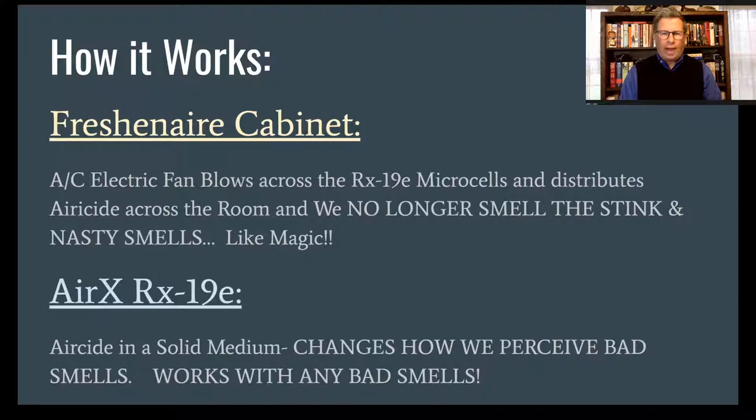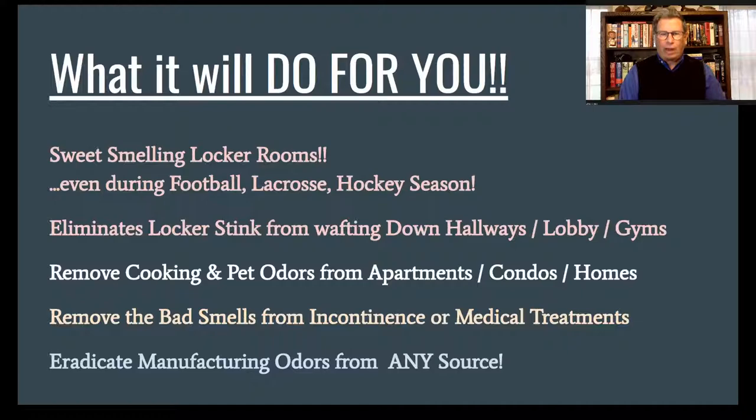The real benefits for customers: you're going to end up with a truly sweet-smelling locker room. Unless you stick your nose right up to the locker door, you're not going to smell the socks, and it's surely not going to walk down the hallway — which I find is a lot of people's biggest need, to get the smell out of the hallways, the lobbies, the gymnasiums. It will remove cooking and pet odors. If you had a fire and some smoke in the house, it'll get rid of those smoke odors in a couple of hours. I've had nursing homes use it to deal with incontinent patients and make sure those smells don't travel down the hallway. Manufacturing odors just go away.